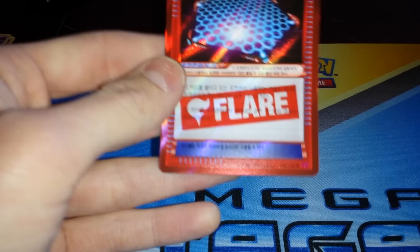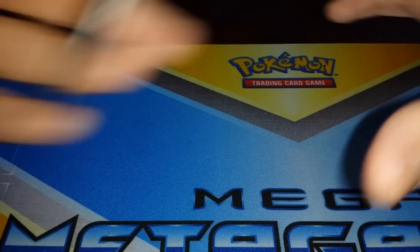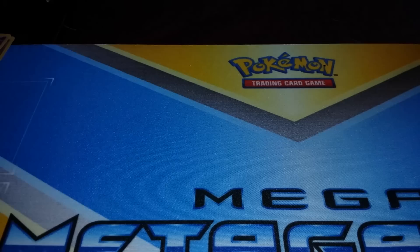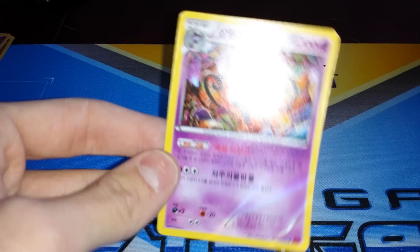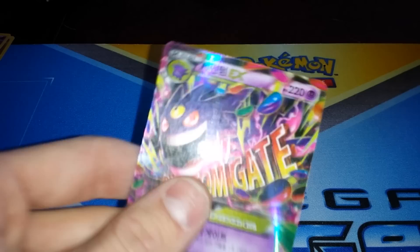We'll see what happens with the rest of the box. Aegislash — pretty cool though. We might pull some here. Oh yeah — Chandelure! Between Chandelure and Gourgeist, I wanted those two holographics the most. I also wanted that Aegislash uncommon, so we got them. Oh hell, what is this? Oh yeah!